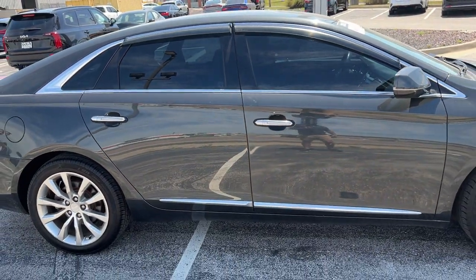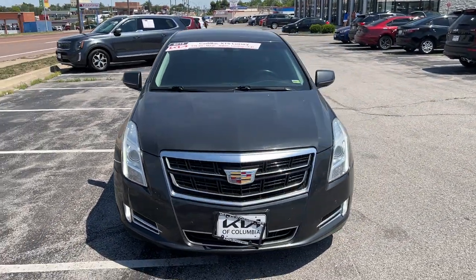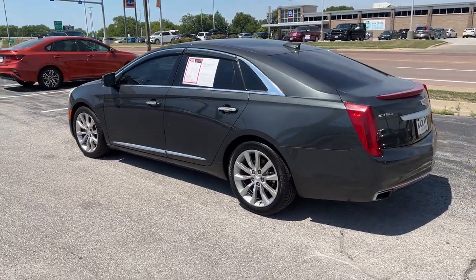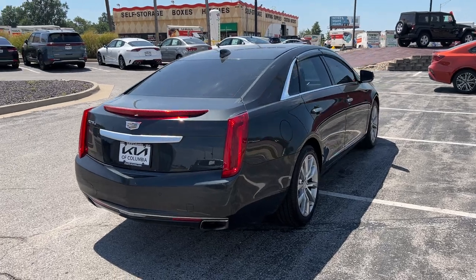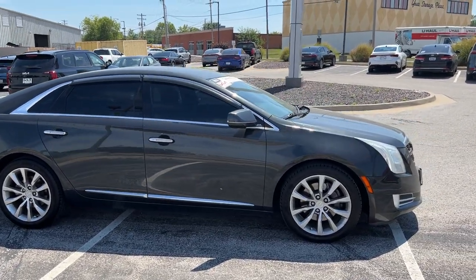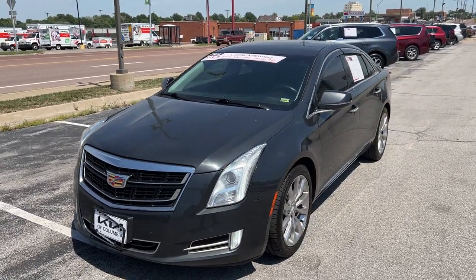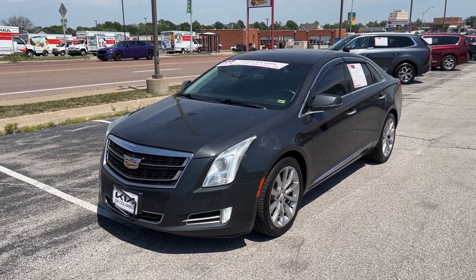Okay guys, that's going to wrap it up for this 2016 Cadillac XTS4 Luxury. Make sure you like and share this video with your friends and family, and leave a comment if you have any compliments, questions, or corrections about any of the information provided today. Most importantly, don't forget to subscribe and hit that notification bell to stay up to date with all of the vehicles we're uploading to this channel. This Cadillac XTS is available for sale — for pricing, trade value, the Carfax, or to get in contact with our team, head on over to KiaColumbia.com and feel free to use the link in the description below. This is Matt Croissant over here at Kia of Columbia in Missouri — we hope you're having a wonderful day.